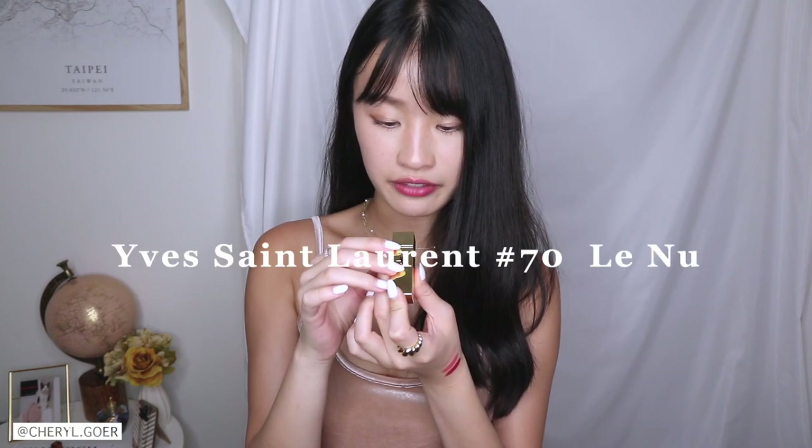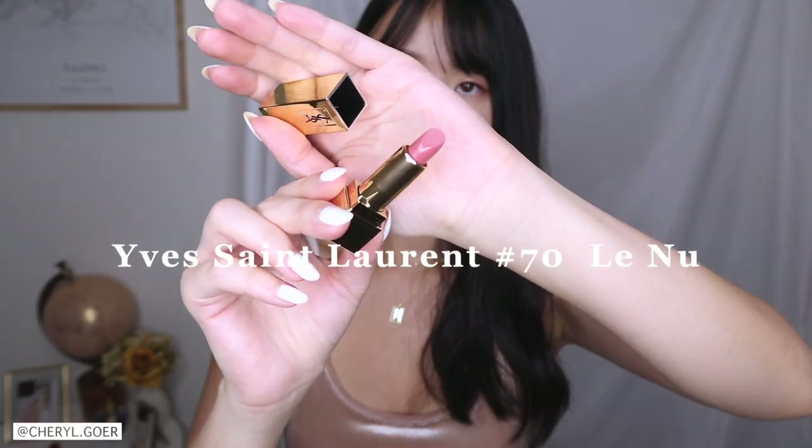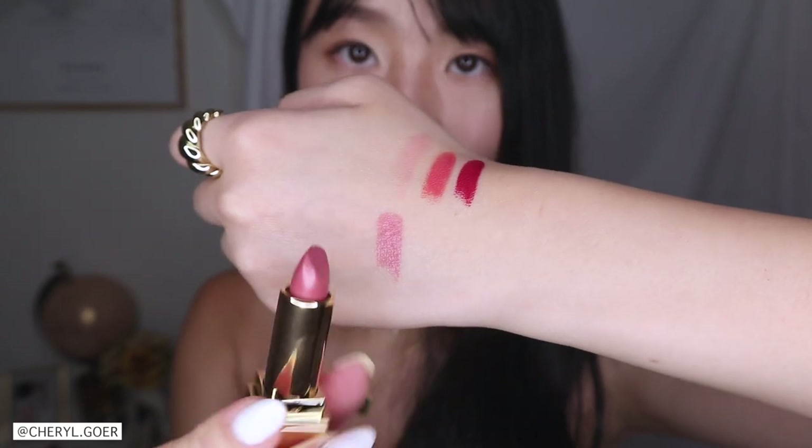Next up we have YSL — this is in shade number 70. I like the finish and I do like the color a lot too; it's like a berry color and I think it can be really cute. It's very neutral and kind of shiny. I like it on camera; in person I'm not so sure. Let me know if you like this one!